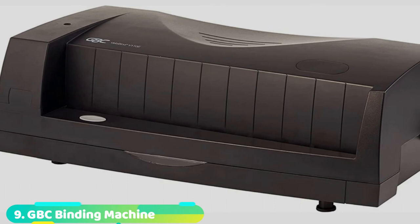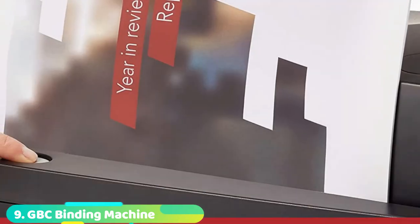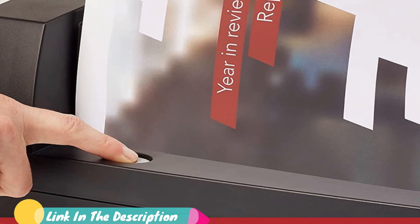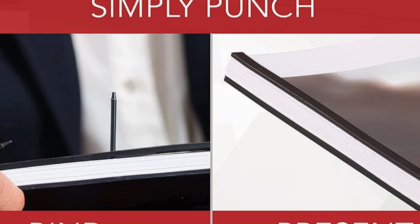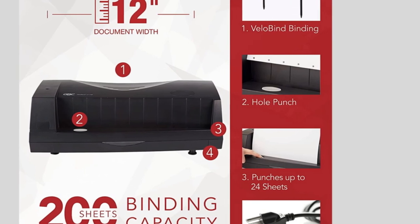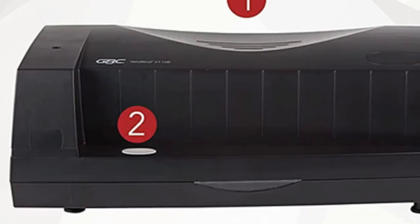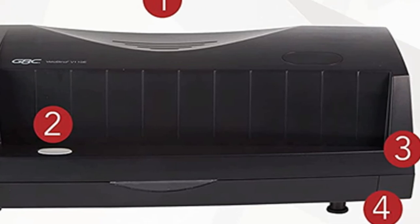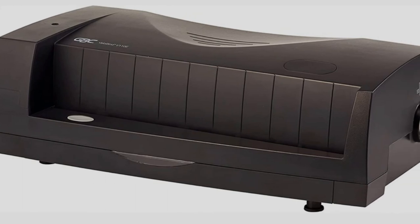Next at number 9, we have the Swingline Vaughn 110 E-Binding Machine. This is another machine you should trust for all your punching and binding needs. It is a multifunction machine which provides powerful performance, making it the best choice for legal firms and financial institutions where speed and professionalism are key priorities. The unit has a punching capacity of 24 sheets and a binding capacity of 200 sheets. The machine creates a flat binding which makes it ideal for stacking and filing. As a result, it is an excellent option for legal and medical offices.